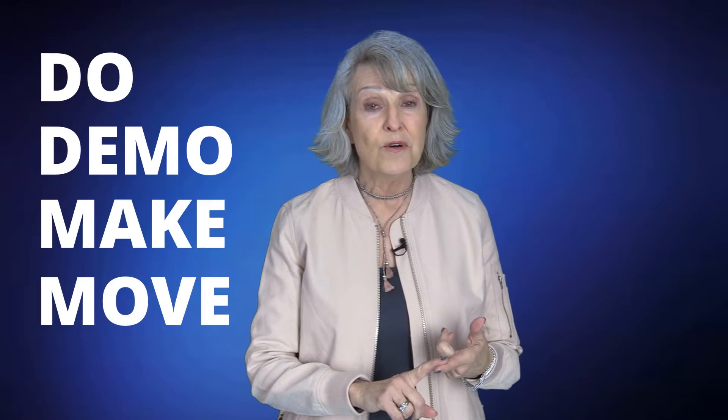You know what? He's right. So ever since, I've been telling my clients to try to think: do, demo, make, or move.